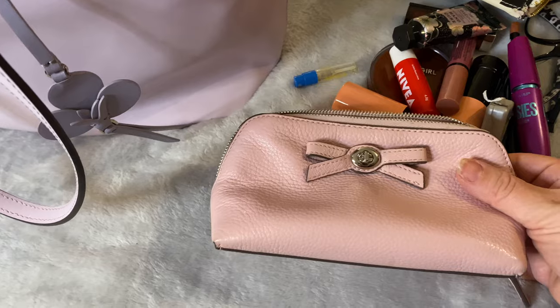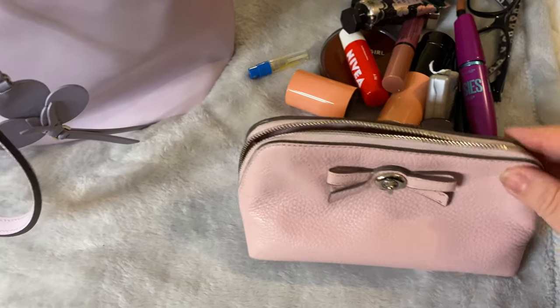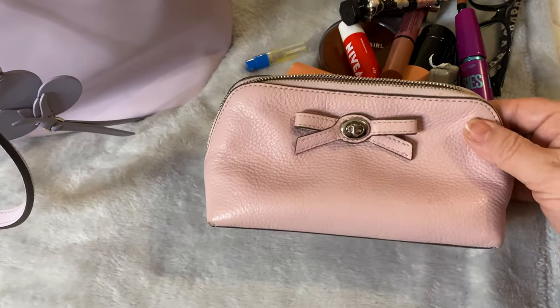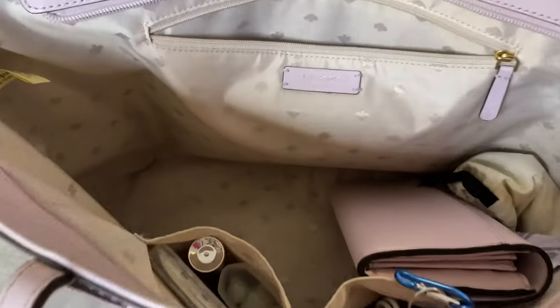And again, this is the bag right here — beautiful, well-structured bag, gold zipper, petal pink pull tag, petal pink leather, and the faux turnbuckle right here in a bow. This is from Coach.